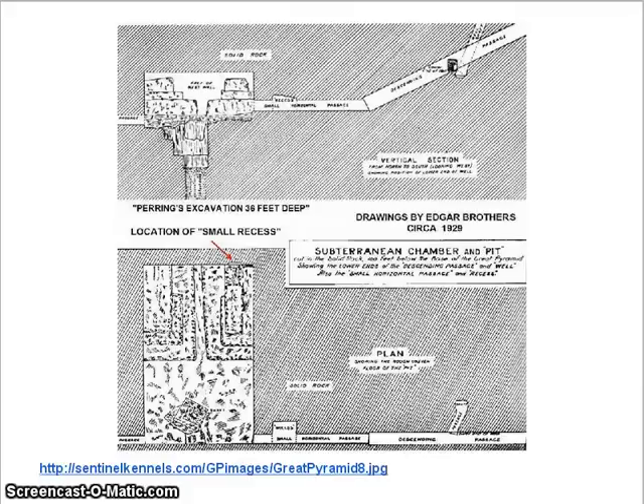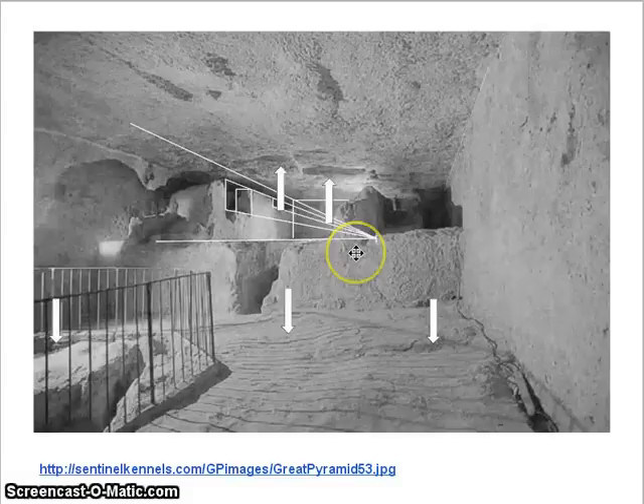Another room that you don't see a whole lot is way down at the bottom of the pyramid. They call it the subchamber — it's a good name for it. It has a funny shape and it's all square in form, except for what they call the unfinished room. We can put eyes on that, and you can see why they call it the unfinished room.